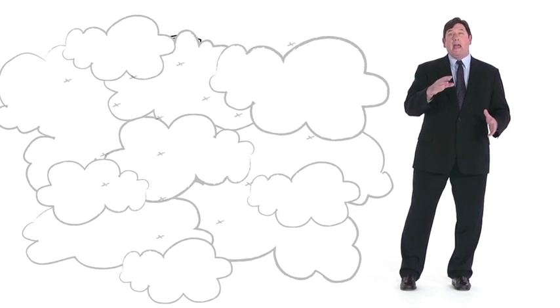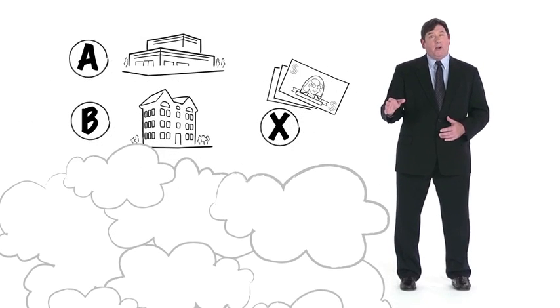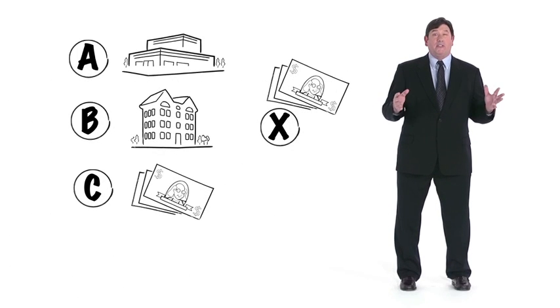When the dust clears, everyone has what they want: A owns White Acre, B owns Black Acre, and C has cash. X will earn a fee for facilitating the exchange. This is the manner in which many real estate exchanges are carried out today. Using a middleman will enable A to qualify for 1031 treatment.